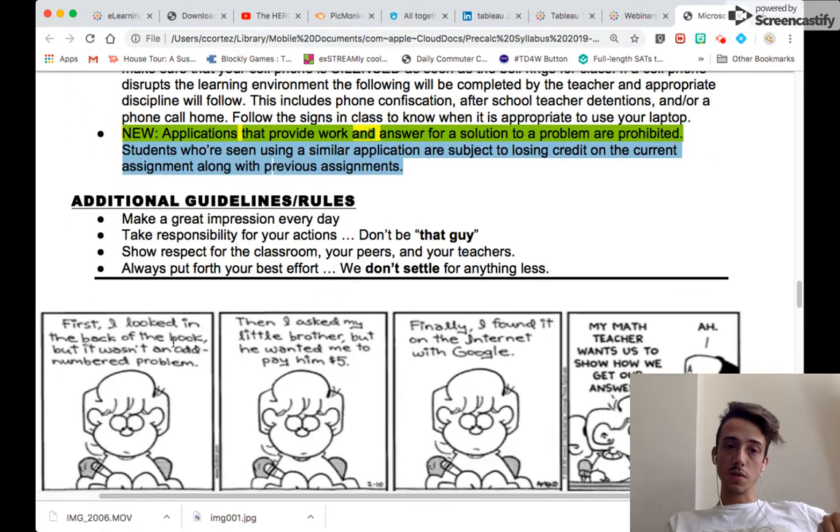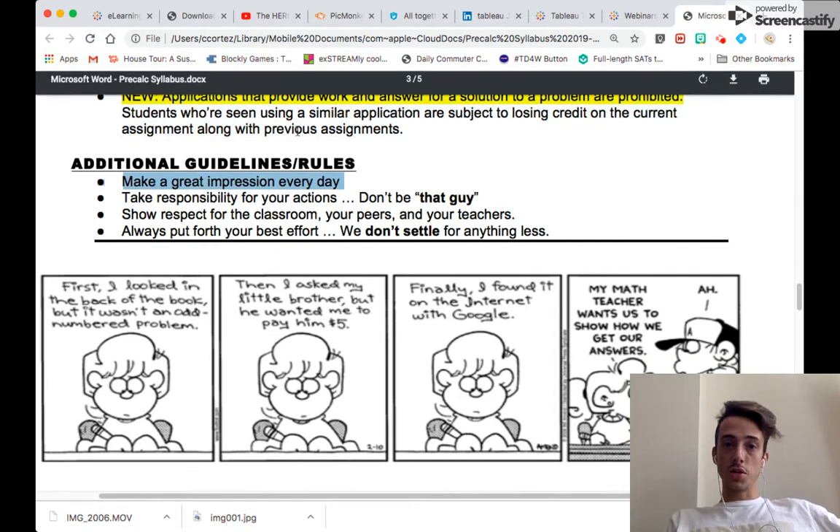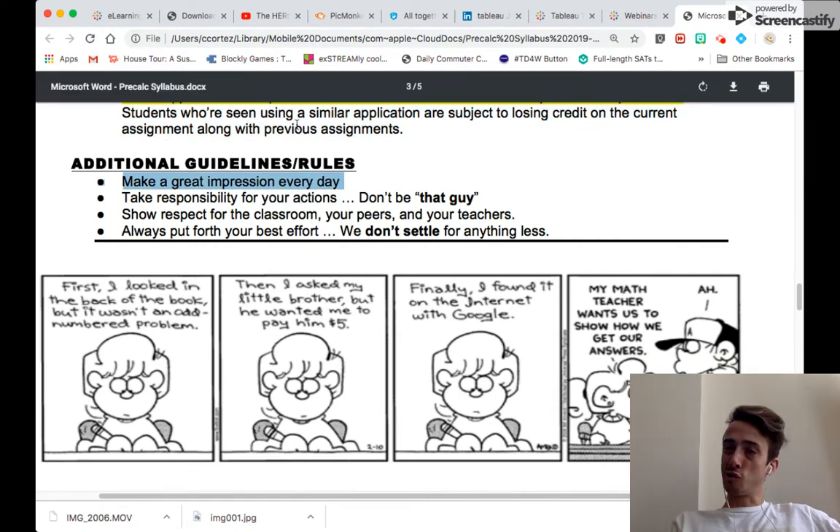A few additional expectations: make a great impression every day, take responsibility for your actions, and get on the team sooner rather than later. Show respect for the classroom, your peers, and your teachers — whether it's me or a substitute. Always put forth your best effort. We truly do not settle for anything less.